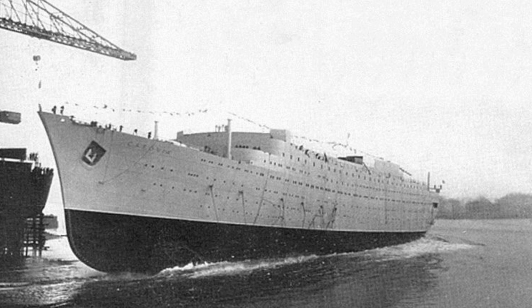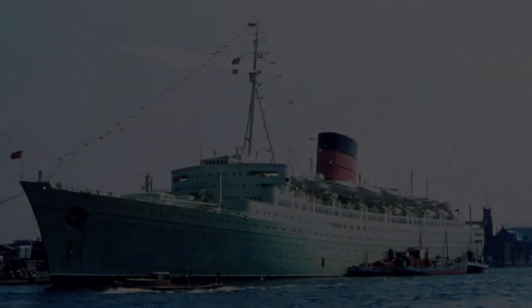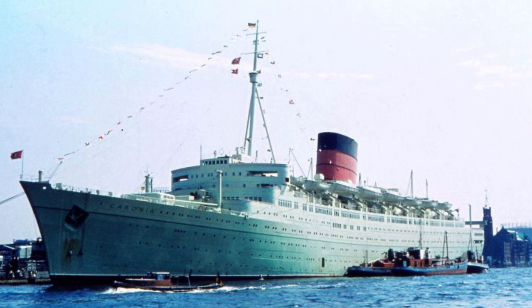The ship was launched on 30 October 1947. I found it quite funny during my research that I myself was born on 31 October, so this ship was launched one day before my birthday. The Caronia entered service in early January 1949, making her first voyage as a passenger liner from Southampton to New York.